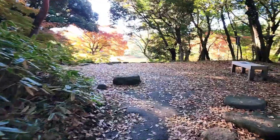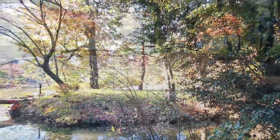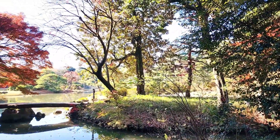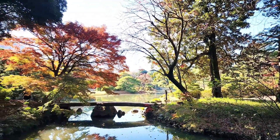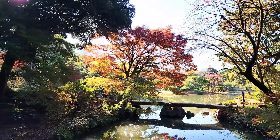This is the ruins of Ashibe Tea House. From the ruins of Ashibe Tea House, we were able to see a beautiful view of red maple trees and Togetsu Kyo Bridge.